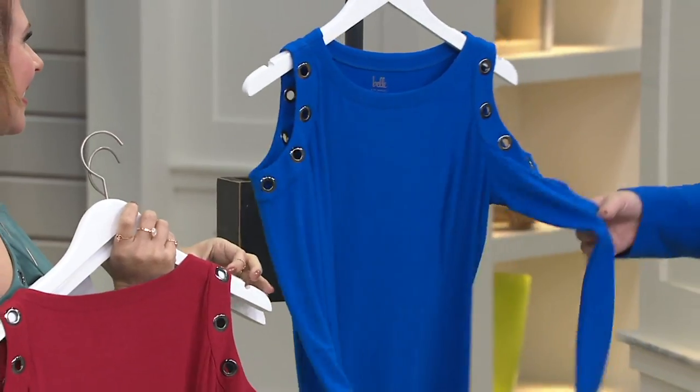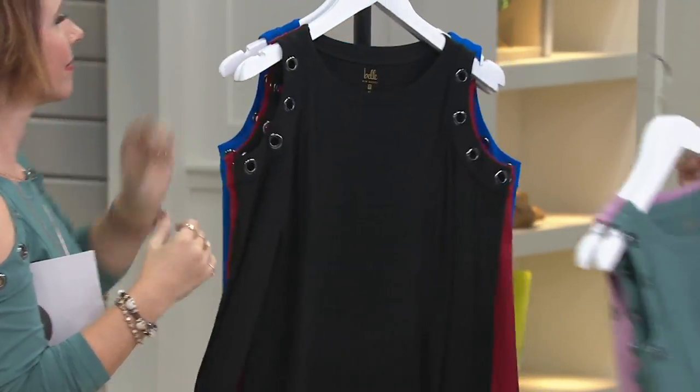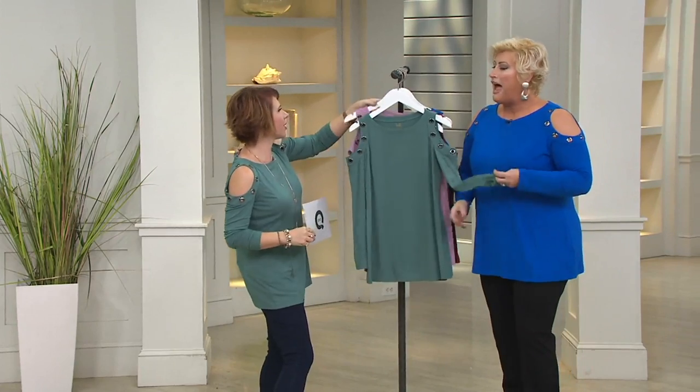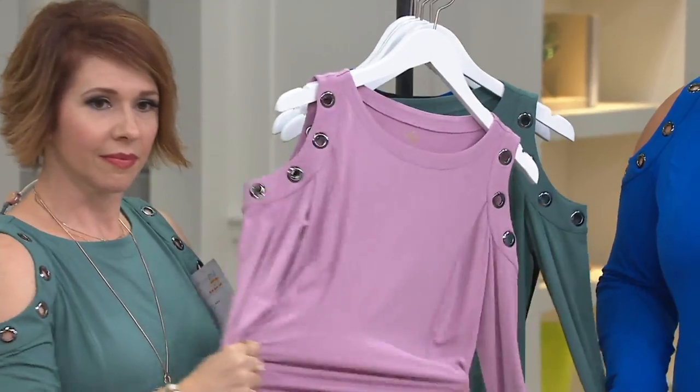I love this top because it's two trends in one. It's one of those tops that's not too big of an investment to get a lot of bang for your buck. The fabric is so yummy — it's the rayon spandex, a very popular fabric here at QVC.